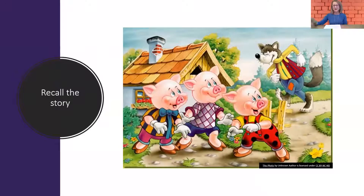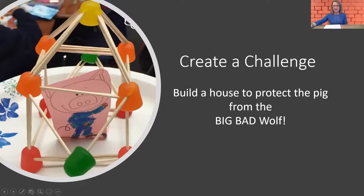In this activity, the first thing we're going to do is ask our children to retell the story — the classic story of the three little pigs — and hopefully they can identify all the characters and tell you the sequence of events that happened. Then we're going to present them with a challenge: to build a house to protect the pig from the big bad wolf.